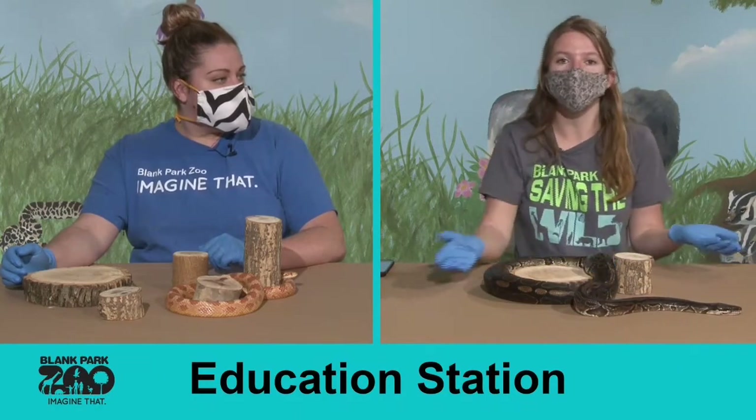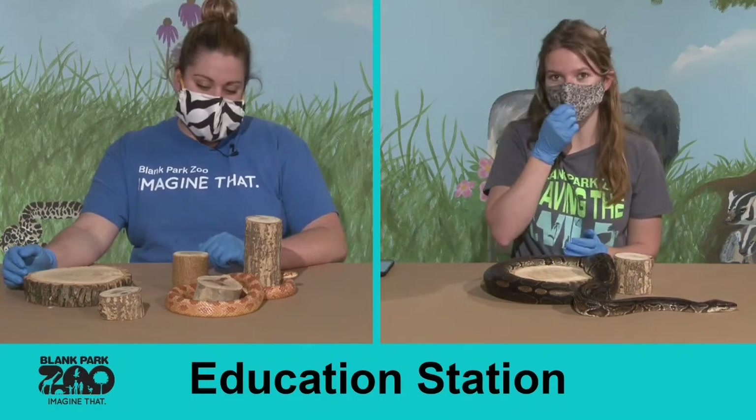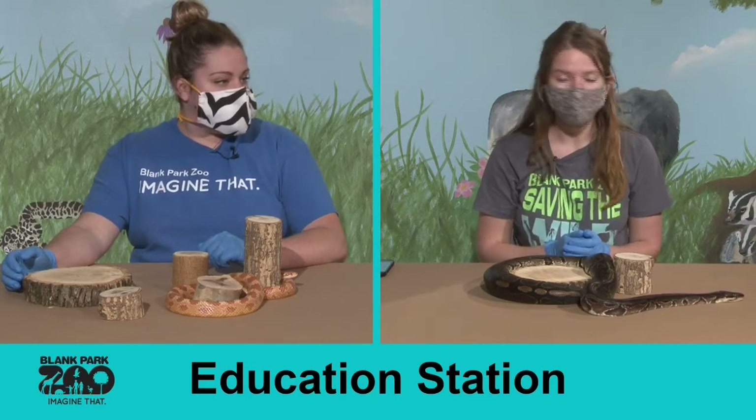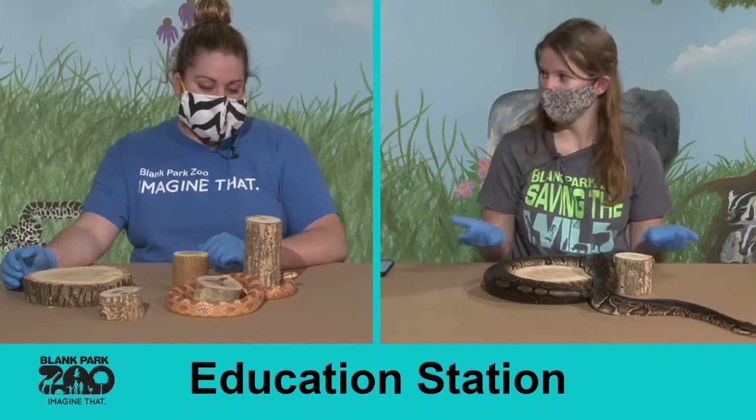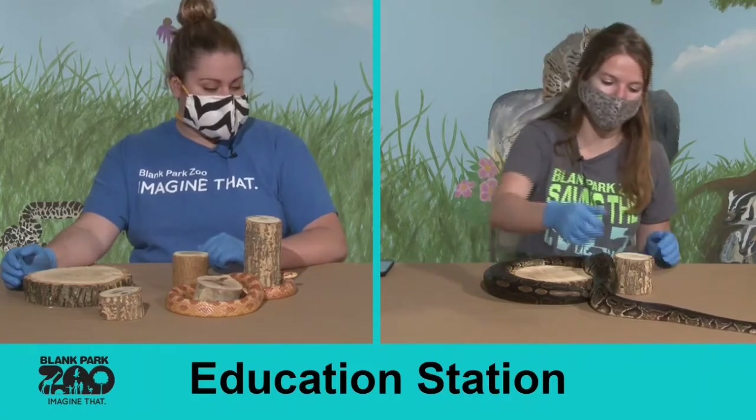Be sure if you enjoy our education stations and you want to make sure that your friends learn all the cool things that you guys do, go ahead and like, comment, and share them so everybody can learn all the awesome things we have about our animals.